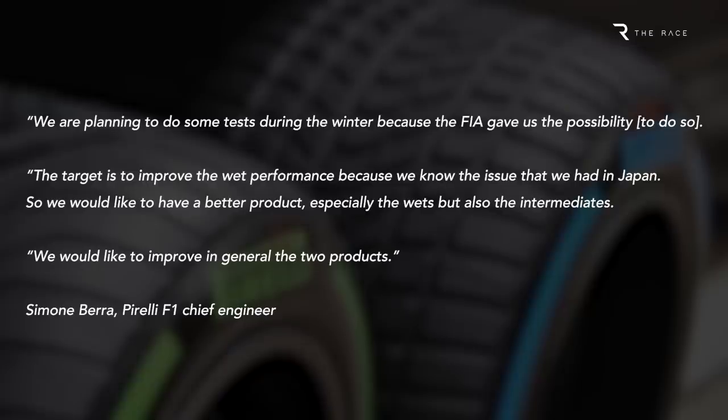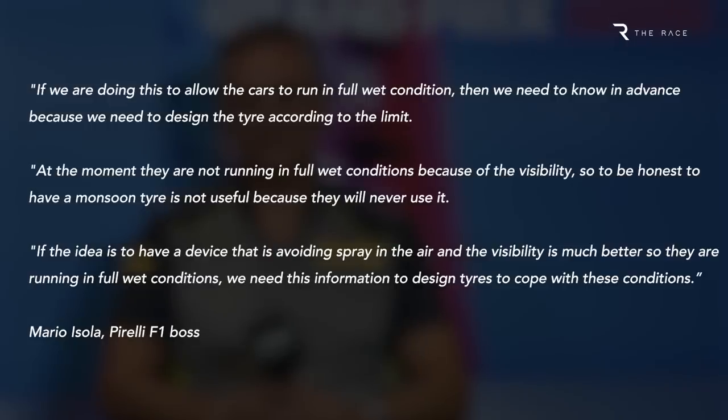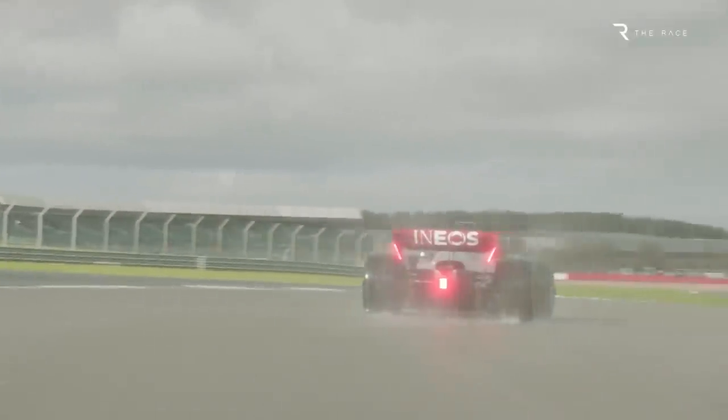Pirelli is also taking an interest in the wheel arch proposal. However, its head of F1, Mario Isola, warned that if running in extreme wet conditions is made possible by the introduction of wheel arches, it will require changes to the tyres. That's because Pirelli knows that visibility currently makes running in extreme wet conditions impossible anyway. So that's another obstacle that stands in the way of the FIA's ambition to introduce wheel arches during 2023. That means that, most likely, it won't be until 2024 at the earliest that we could see F1 cars running with spray-reducing devices in wet conditions. And with fears that it's the diffuser that contributes significantly to the spray, it might be the case that F1 needs some other ideas if it really is to dramatically improve the visibility for drivers in extreme wet conditions.